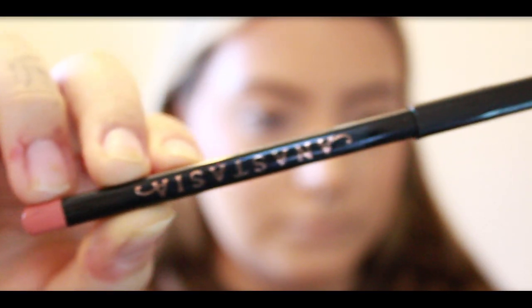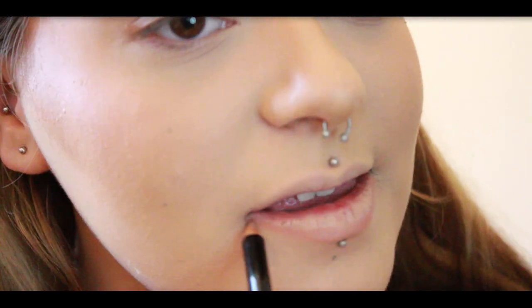Let's finish with lips. I'm outlining with a nude lip liner from Anastasia and topping it off with the Revolution Nude Lipstick.